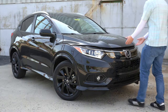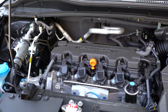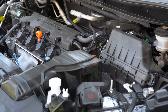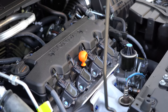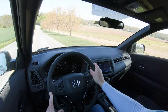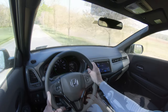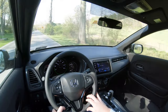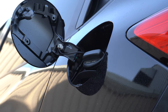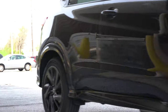Regardless of the trim level, the powertrain on the HR-V is going to be the same. Powering this little beast is a 1.8-liter naturally aspirated inline four-cylinder engine putting out 141 horsepower at 6,500 RPM and 127 pound-feet of torque at 4,300 RPM. Power is sent to the front or all wheels through a CVT. Zero to 60 comes in at approximately 8.6 seconds for front-wheel drive and 9.5 seconds for all-wheel drive. MPG numbers come in at 28 city / 34 highway for FWD, and 27 city / 31 highway for AWD. It takes regular unleaded fuel, so you save a little money there.